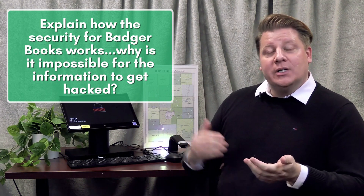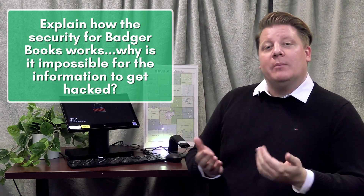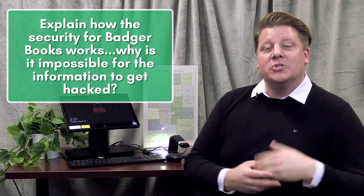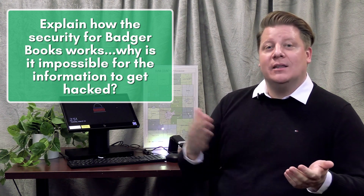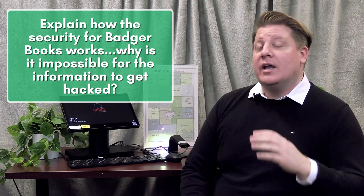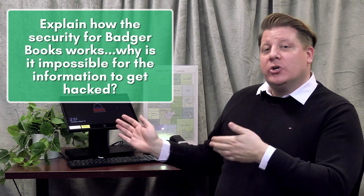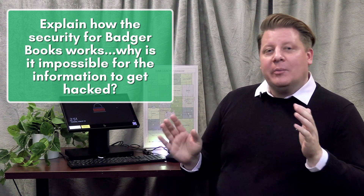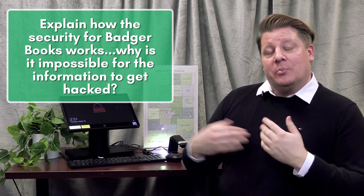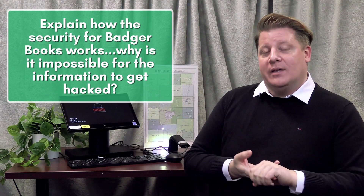After the election, the poll book information is downloaded from the Badger Book, and I'm able to use my same three-step authentication process to upload that information so voters can track and see their participation in a much more efficient manner. The Badger Books are never hooked up to the internet — similar to our voting machines — so they're not hackable. The only people in the county that can process Badger Book information are the people that have that three-step authentication process.